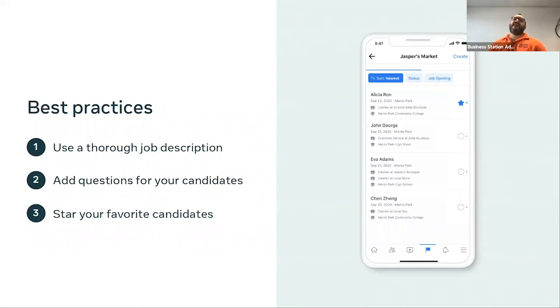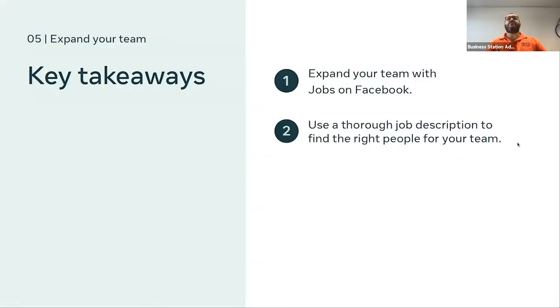Best practices for job postings: use a very descriptive job description to filter people through by giving them the information they need to decide whether to apply. Add a few screening questions for candidates so you get a better idea of who they are and whether they have the required skills. You can star your favourite candidates by tapping the circle on the right in your candidate list. Using a thorough job description helps narrow down the kind of people you're looking for.